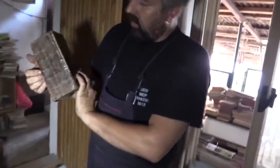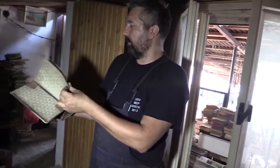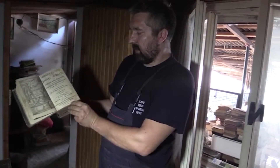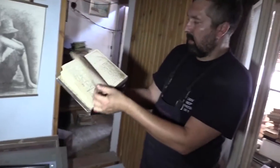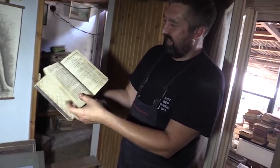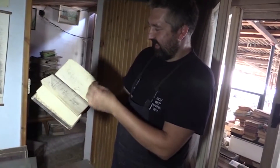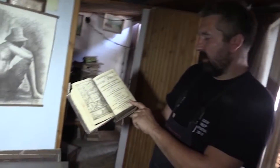Ovo je biblija iz 1732. godine — nekadašnje vlasništvo Beckera, koji je bio direktor apatinske škole u to vreme. Ogromna je i u dosta dobrom stanju. Prevod Vuka Stefanovića Karadžića? Ne, ne — na gotici. Imam nešto i na staroslovenskom. Ona je štampana u Beču.